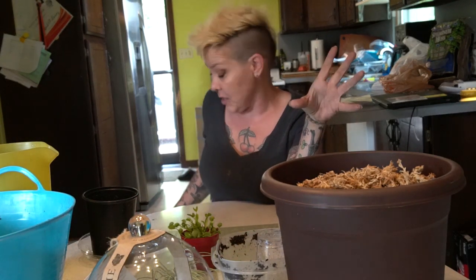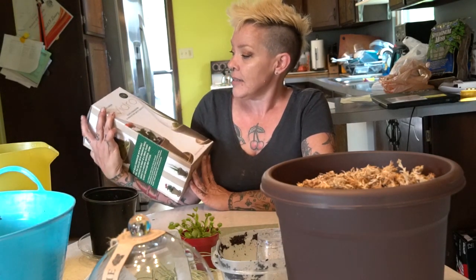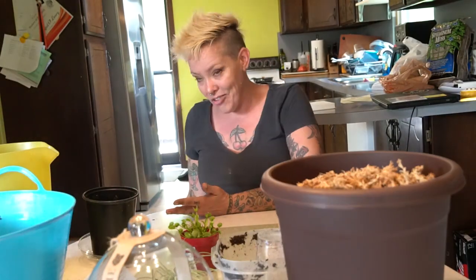I then stopped by Home Depot, and this is where the bargain hunting really comes in. At Home Depot they have all these really cool glass terrariums marked down to like five or ten dollars — there's a whole bunch of sizes.